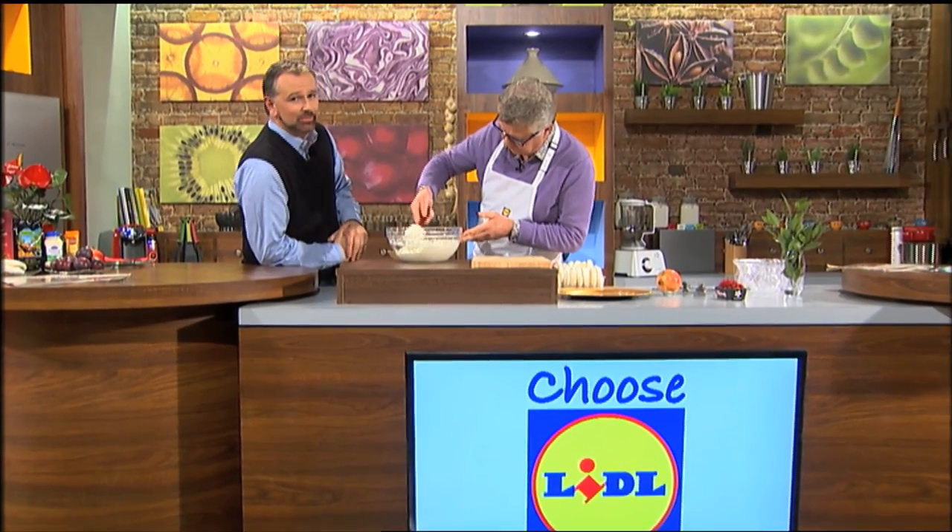If a traditional Christmas pudding doesn't float your boat, then Lidl brand ambassador Paul Flynn is here in the kitchen with a festive alternative. It's an ice cream cake.